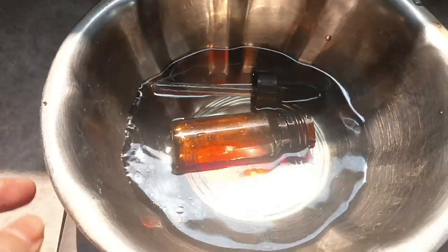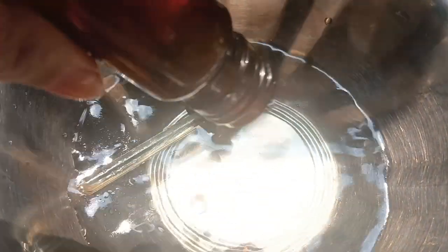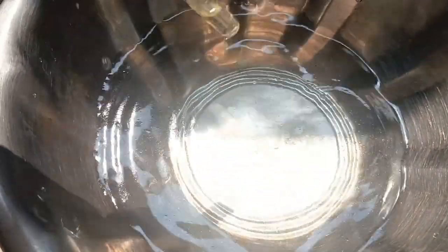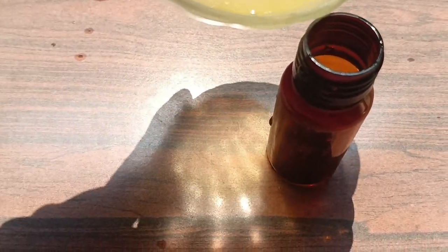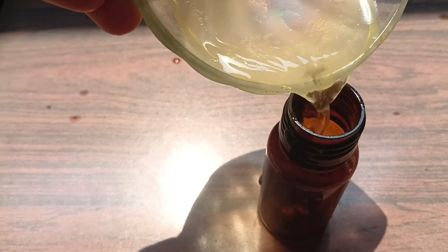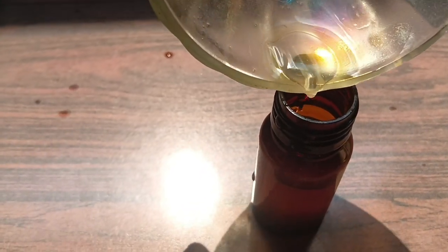Use distilled water if possible to reduce bacteria. For oily skin, use less glycerin. For oily skin, one teaspoon is enough. For dry skin, you can use two teaspoons of glycerin.